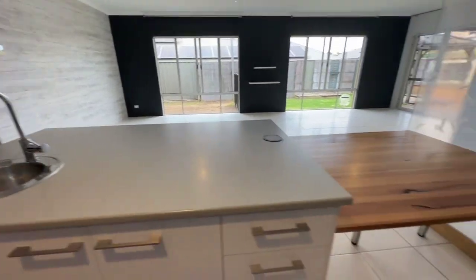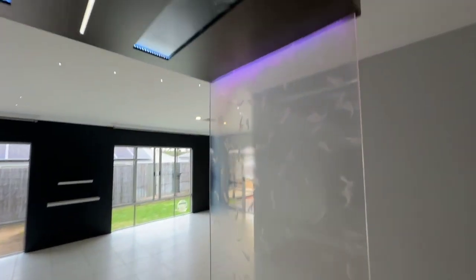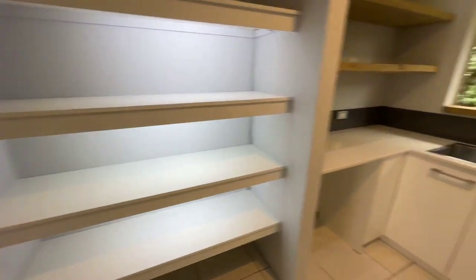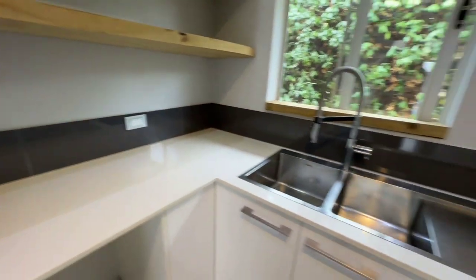Single sink here and a bar area with feature lighting throughout. Butler's pantry with automatic lights, stone tops, and a double sink. 3D laundry with loads of space in there as well. Heaps of storage.